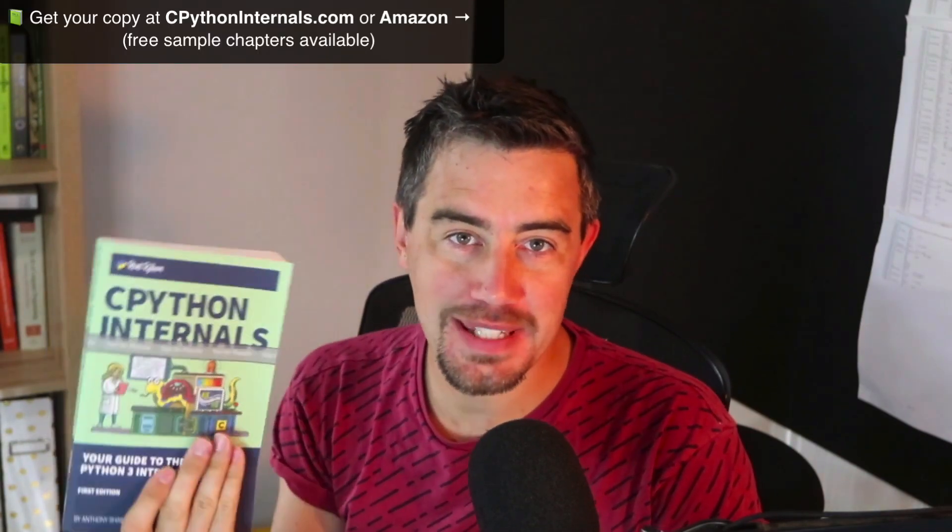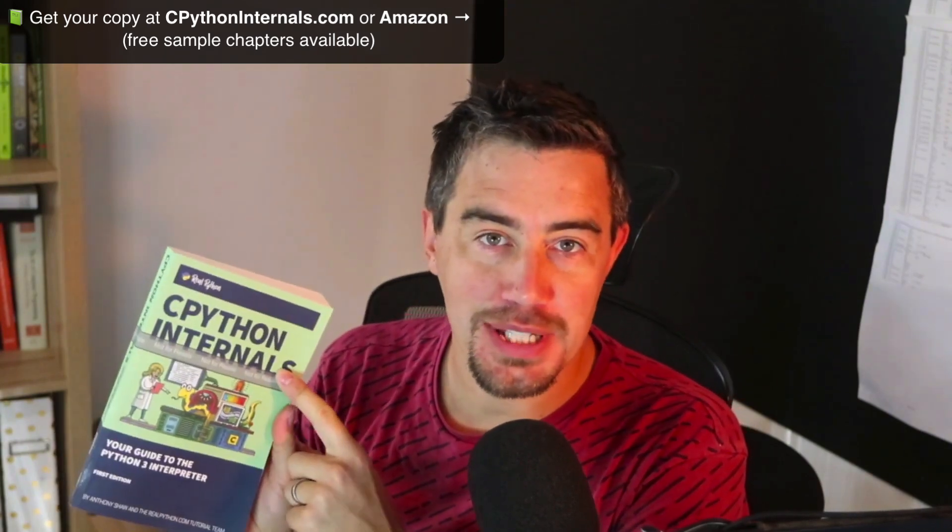Hello, Real Python readers and listeners. I'm super excited to share that my new book — actually my first book — is now available on Amazon and is available in paperback. I've got one of the first copies here. My copy is a bit special because it's got this grey band across it, but definitely if you buy one, you won't have that on yours.